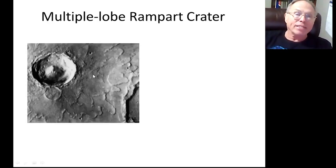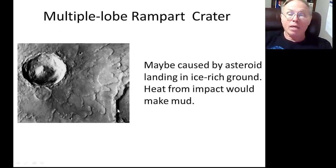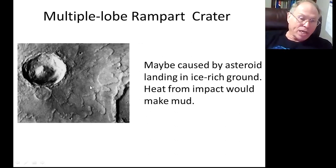Viking found multiple lobe rampart craters, and they do not look like the ones on the moon. They have these lobes, and the edges of the lobes are thickened, just like ramparts. They may be caused by an asteroid landing in ice-rich ground. The heat from the impact would make mud, and that mud would splatter out to give you these kinds of shapes.